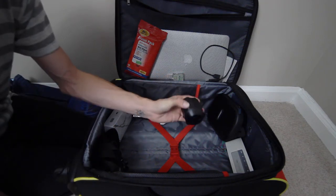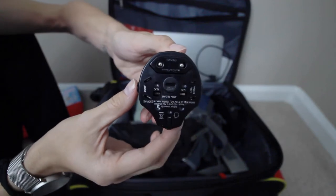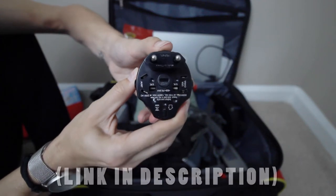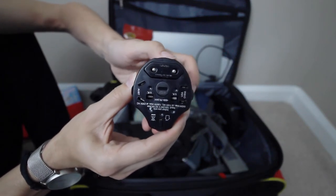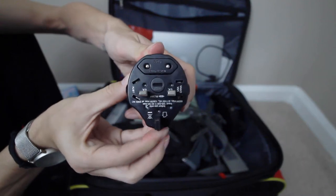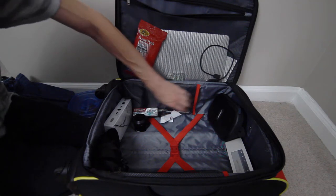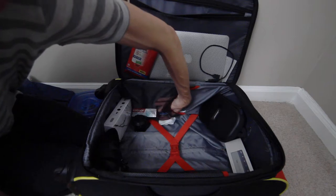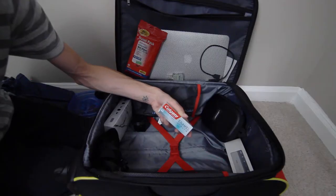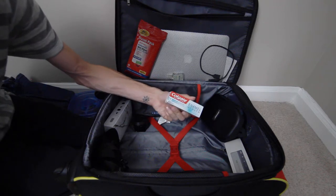Something else we have, which we like when traveling internationally, is a converter for your outlet. This one covers three different outlets — Australia, Europe, and the UK — so it's very handy when traveling; it doesn't matter where we end up, we can plug in at least one device at a time. I also always travel with a spare toothbrush and a travel size toothpaste, since you're not allowed to bring full-size toiletries or liquids.